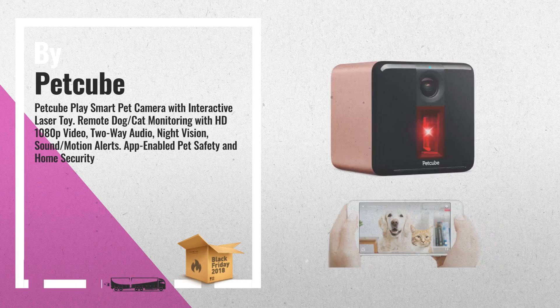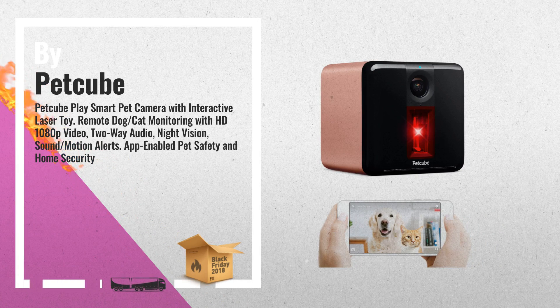Number 3: Chat with your pet — with 2-way audio you can speak to your pet and hear them bark or meow back. Tell them you love them from anywhere.